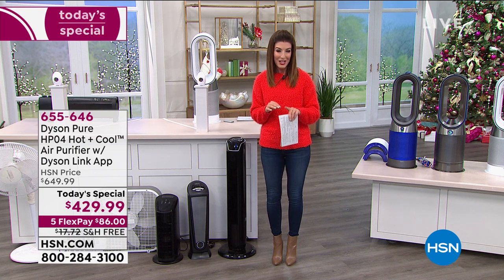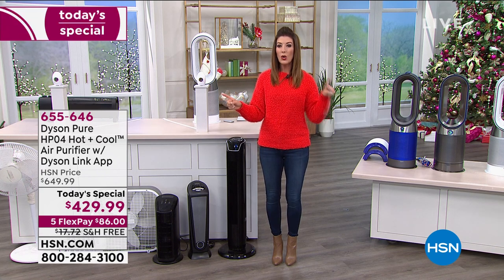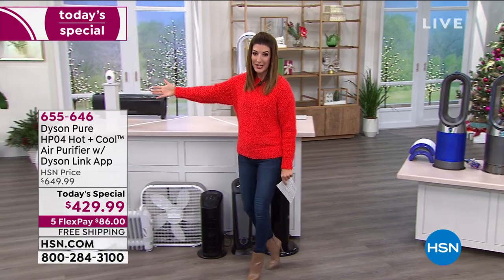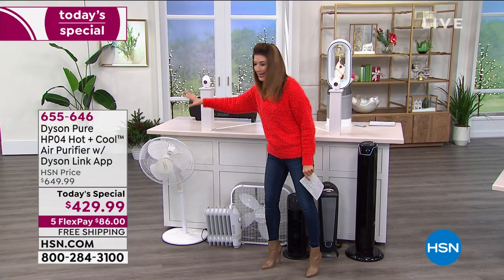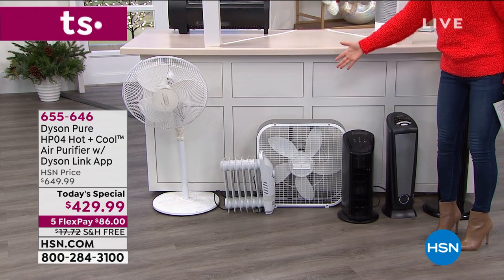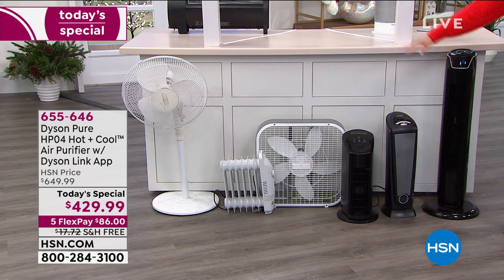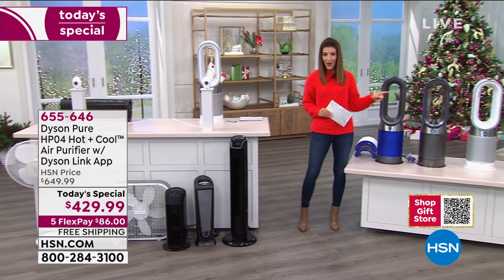We've got five flexible payments and 12-month financing. So if you're in the market for an air purifier, a heater, or a fan — instead of buying all these separate products, the fans with blades that make ratcheting sounds and collect dust, the portable heaters that aren't really safe for kids and pets, or a collection of air purifiers — what if there was one product that does it all?